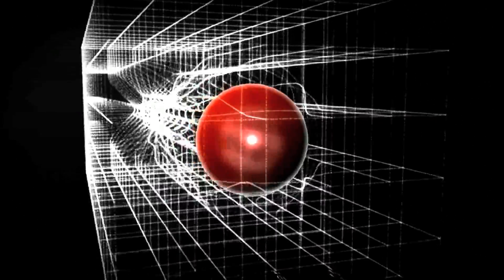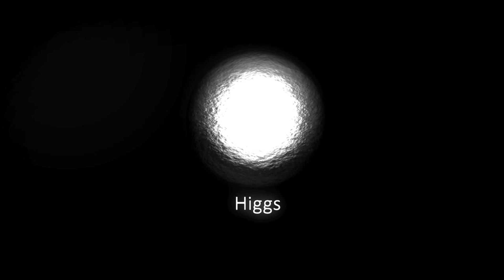In order to prove the presence of the Higgs field, the Higgs boson must be created and detected. This, however, has proven to be a difficult task as the Higgs boson is predicted to be a massive particle, requiring huge amounts of energy to produce.